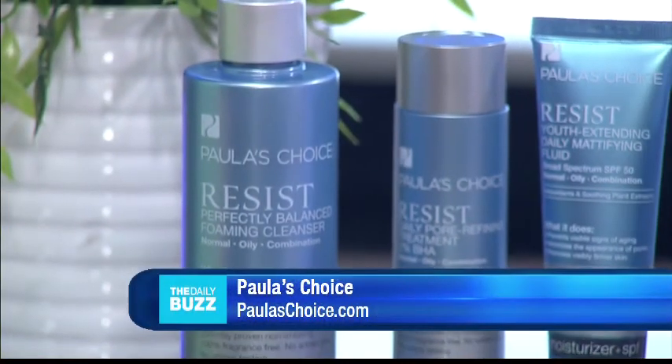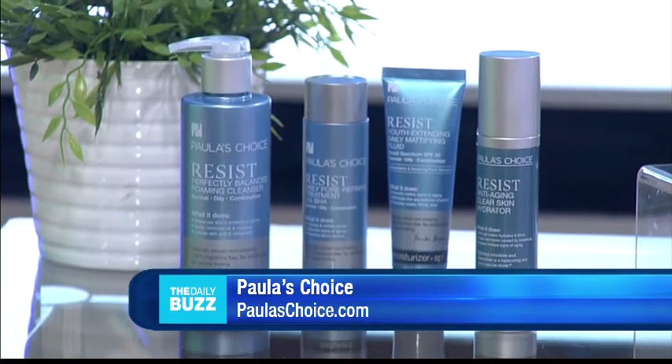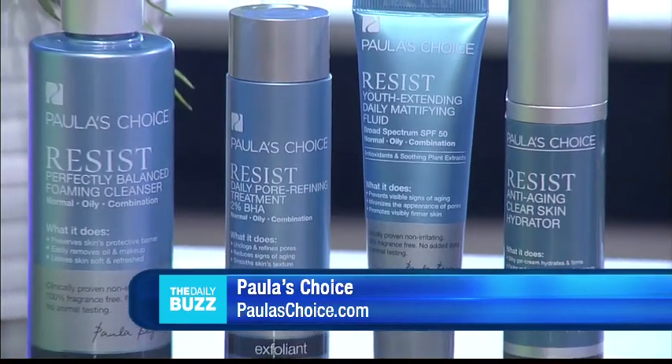We're going to start with Paula's Choice. Most anti-aging products are designed for dry skin, but what if you're struggling with oily skin, wrinkles, and stubborn breakouts all at the same time? This is a gentle three-step Resist Simple Kit for wrinkles and breakouts from paulaschoice.com.